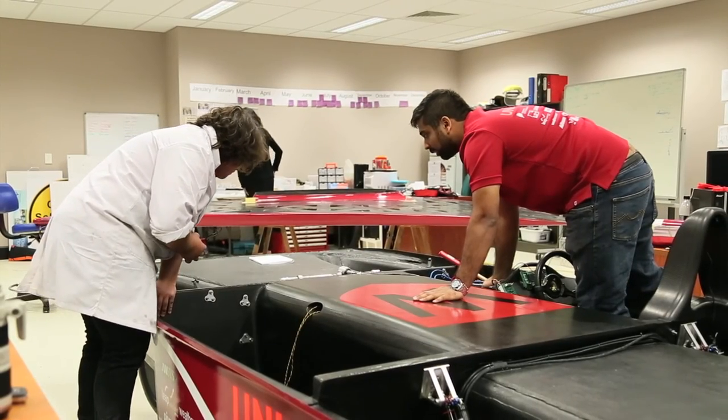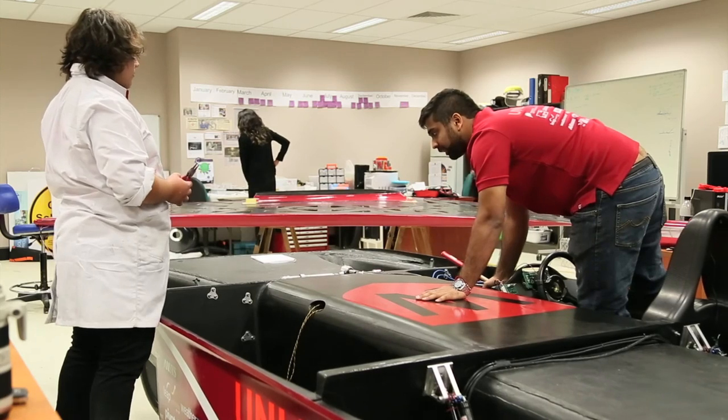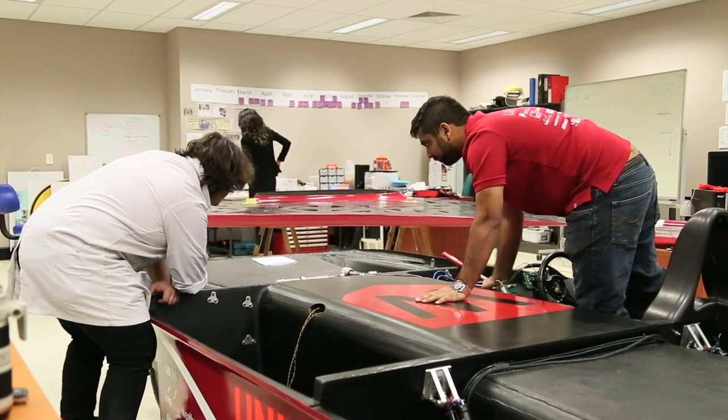Ensuring that future generations benefit from a project like this is also important. The solar car project is just one of many projects where students and the university collaborate with industry on advancement towards an unlimited future for all. The Western Sydney solar car team is a group of highly motivated and talented students who continually strive to be their best — not just for themselves, but also for the honour of representing Western Sydney University. And their car is quite extraordinary.